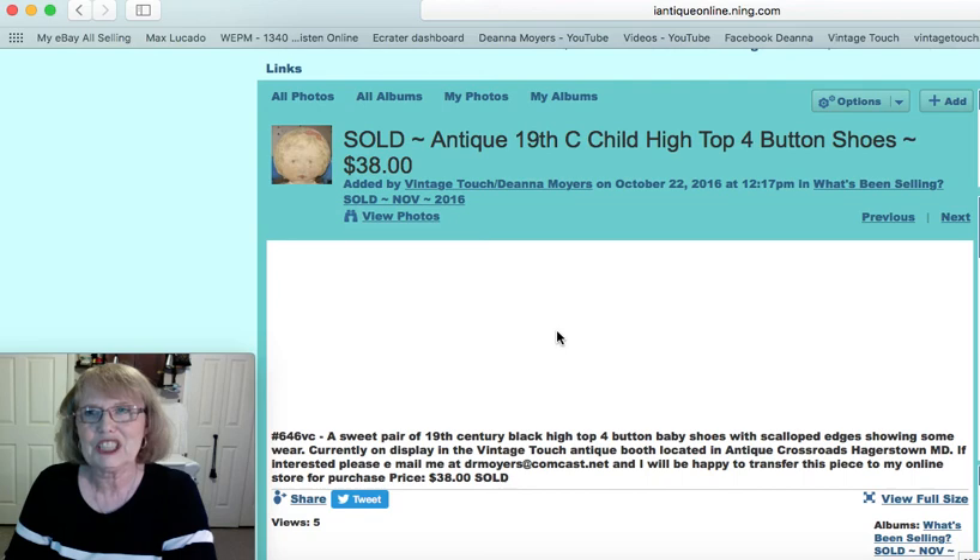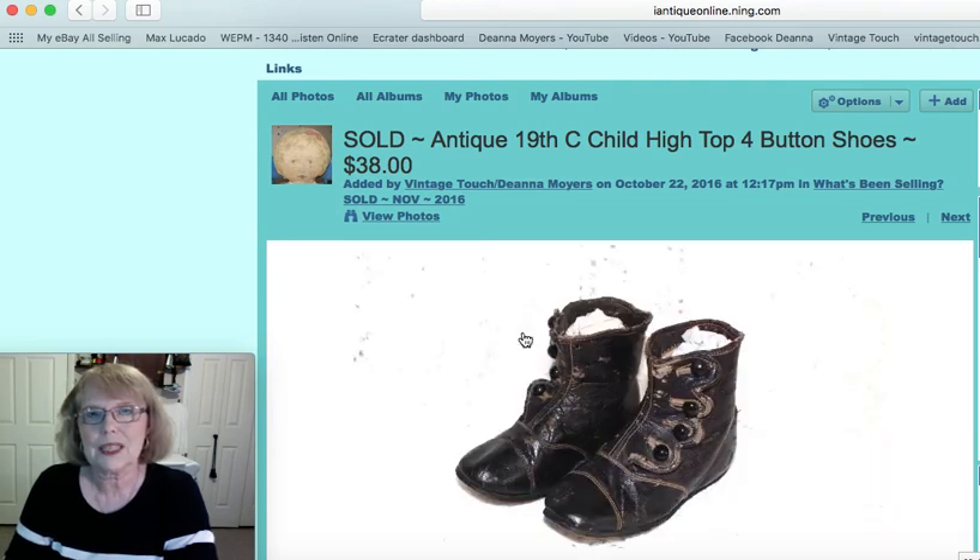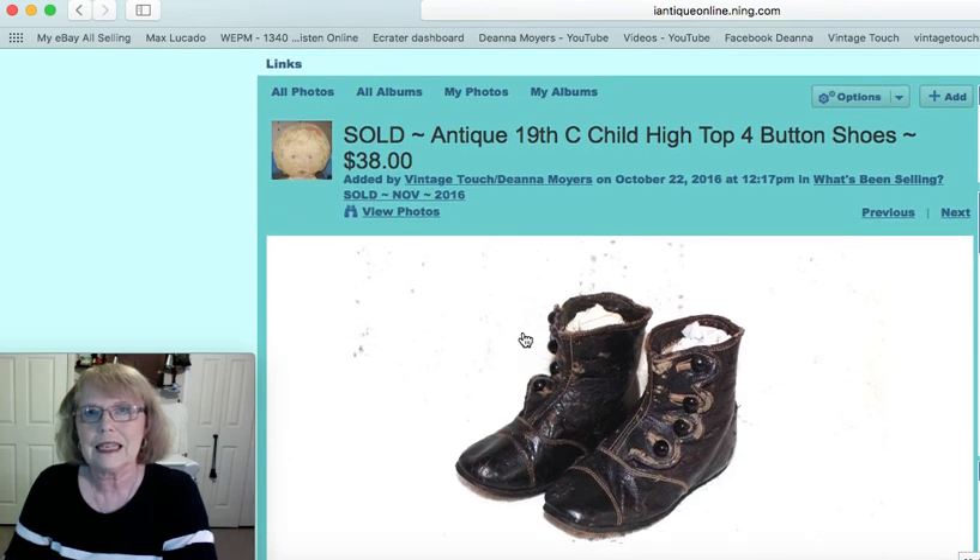Now this was a great little pair of antique 19th century child's high top button shoes. They had the scalloped edging, which does bring a little bit more money usually, and the four buttons as well. Those sold for $38.